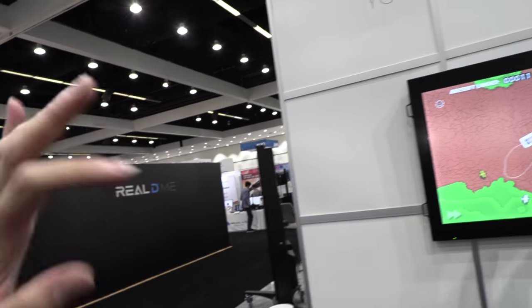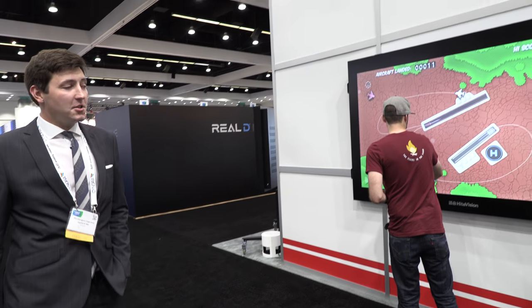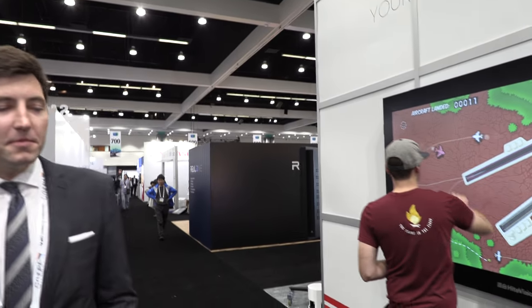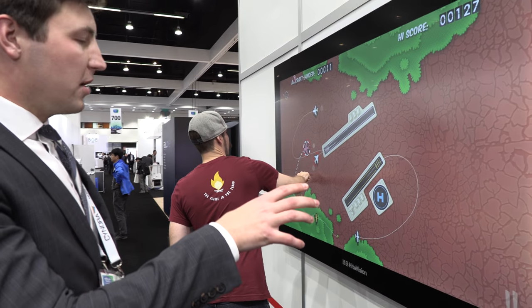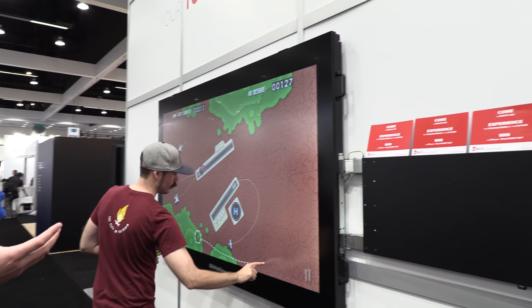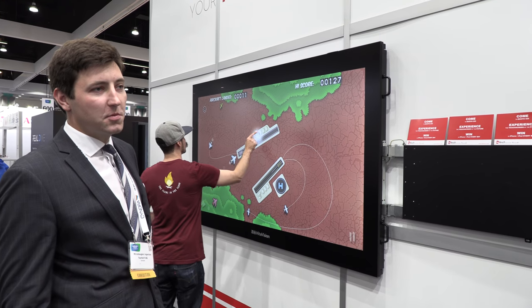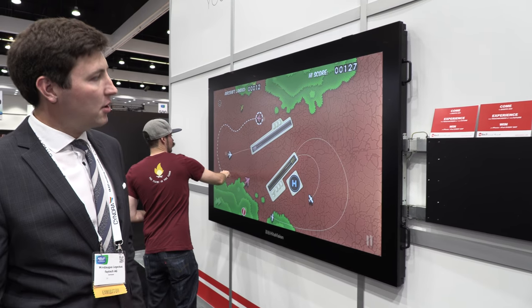At the biggest display conference in the world, we're showing what might be the biggest touchscreen here. This is an 86-inch display from our partner, with optical bonding done by us. It's a blackboard developed primarily for classrooms, though it can also be used in conference rooms.